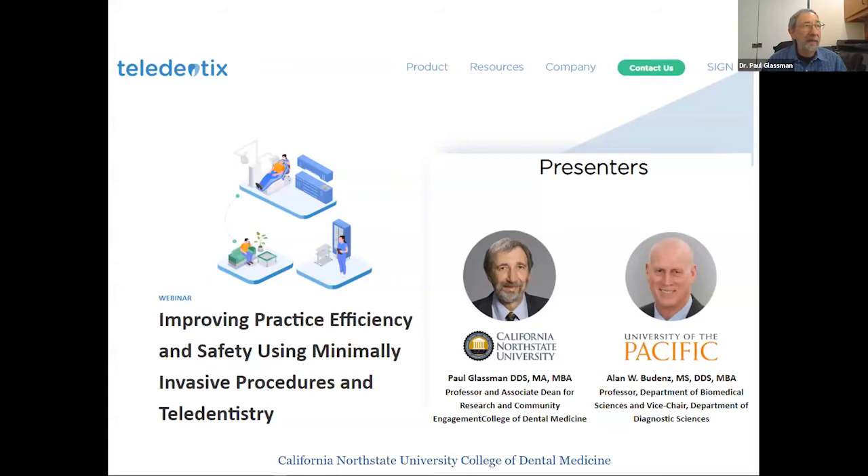Good morning everybody, or afternoon depending on what part of the country you're in. I'm Paul Glassman and my co-presenter is Dr. Alan Budenz. The topic we have for today is improving practice efficiency and safety using minimally invasive procedures and teledentistry.